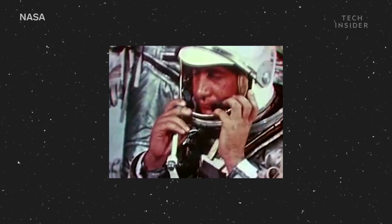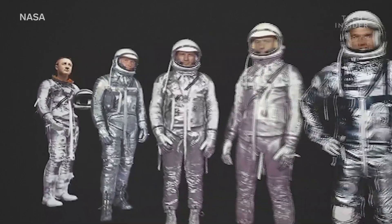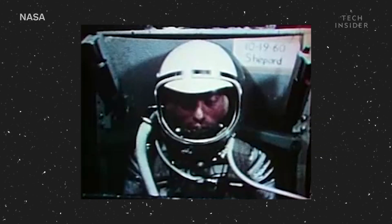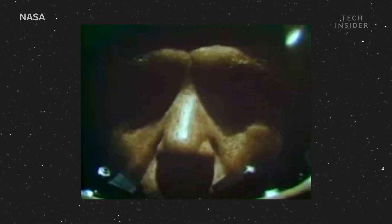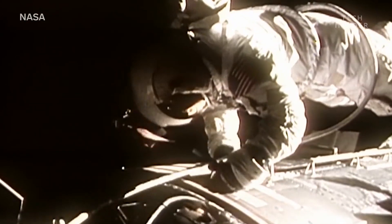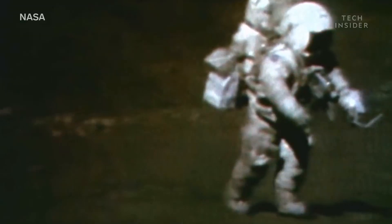NASA didn't always have white space suits. Their very first manned space flight, Project Mercury, featured silver suits. But none of those astronauts actually explored the vacuum of space. And that's the key, because out there, space suits have to be highly reflective. And the best color for that isn't silver — it's white.